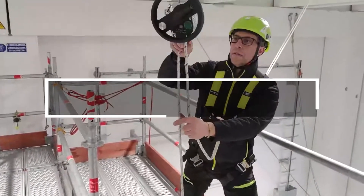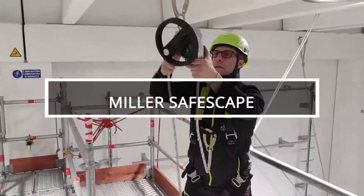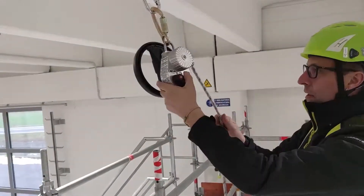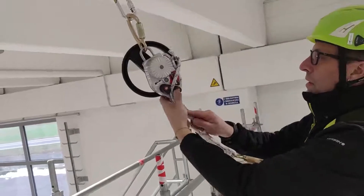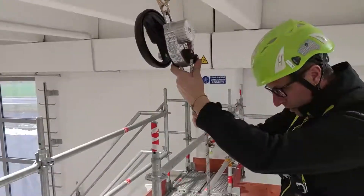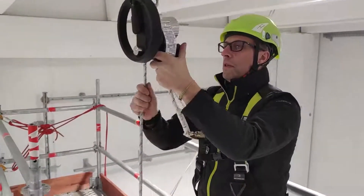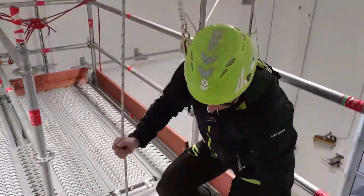The Miller Safe Escape offers a compact and practical solution for descending from significant heights, catering to high-rise installers. With a weight capacity of 250 kilograms and a 50 meter rope, it ensures a descent speed of 1 meter per second.